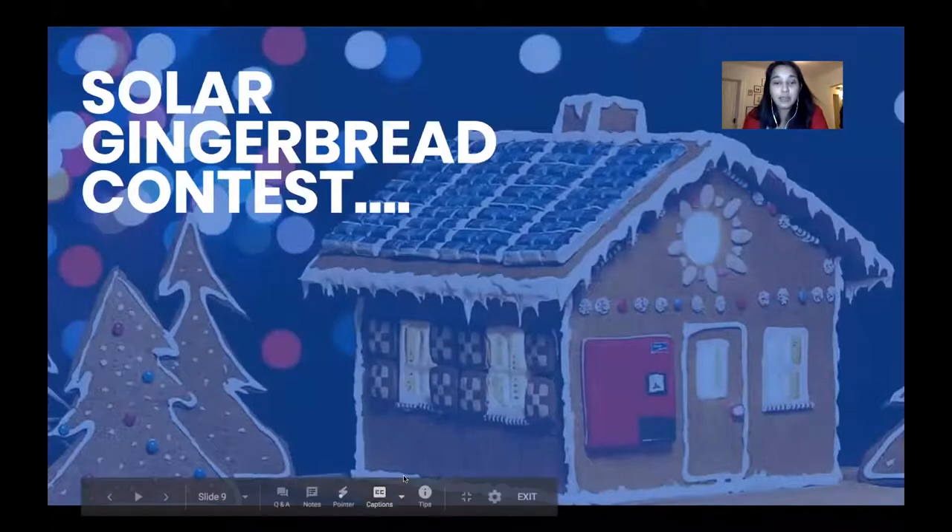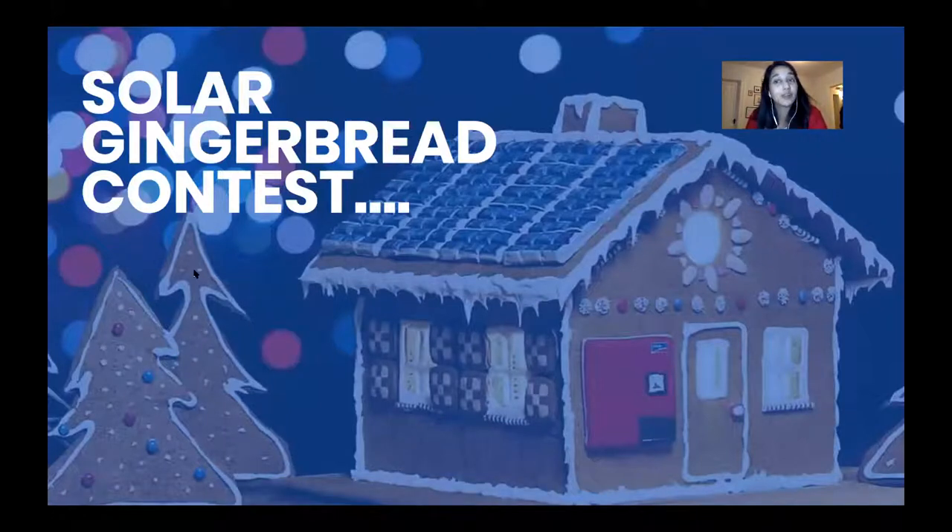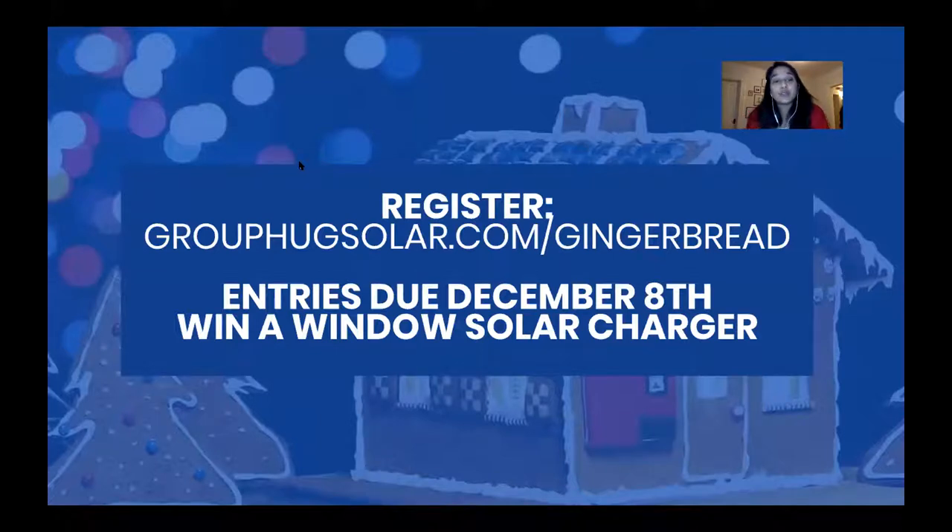A quick plug: Emma and I are running a solar gingerbread contest. Go to grouphugsolar.com/gingerbread to register. Entries are due December 8th — we just want you to have fun with a holiday activity, but if you add edible solar panels to your creation you could win a window solar charger. We'll judge all entries and give the top four free solar chargers — a great way to involve your family, have fun, and win a free holiday gift.